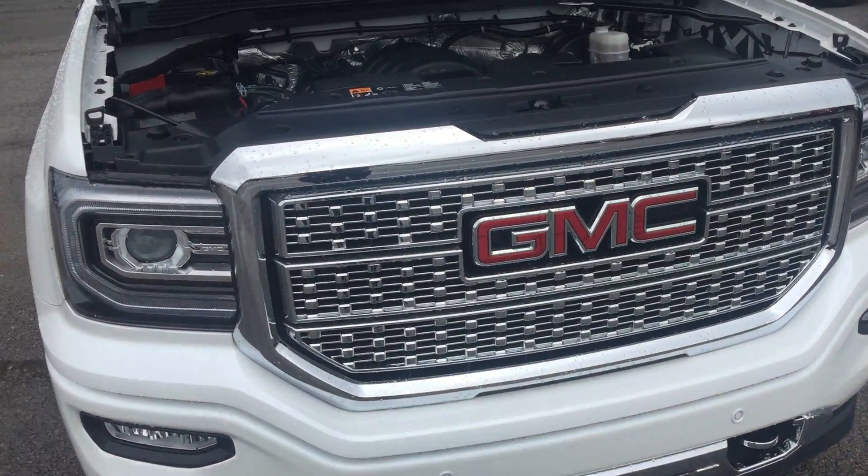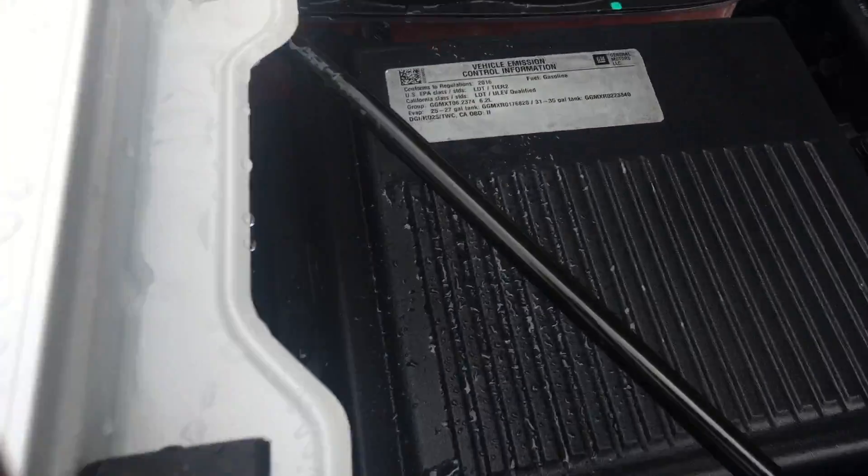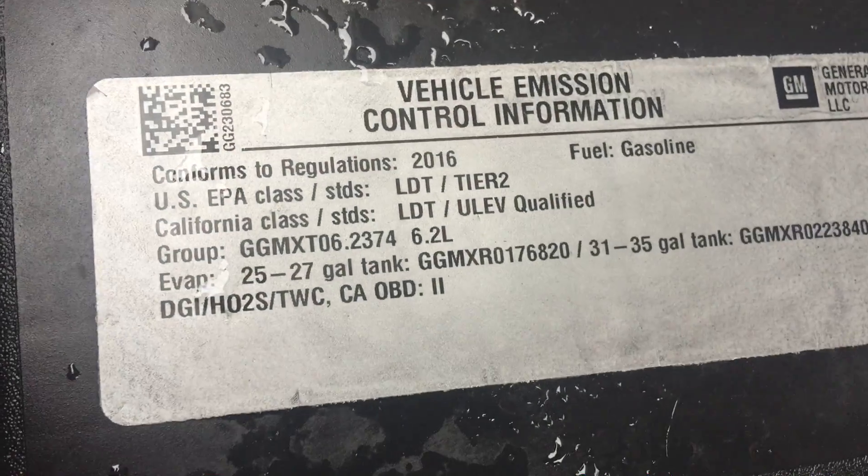All right, here's that GMC 1500 Denali. Just wanted to give you a clear view. It does say right there — it's a 6.2 liter. I'm going to close the hood.